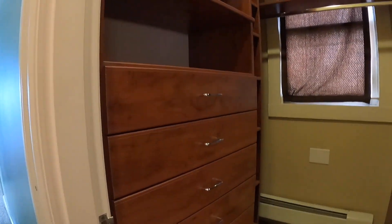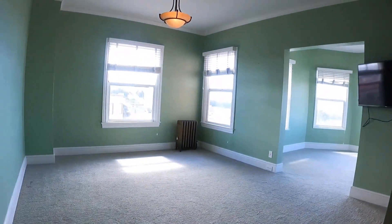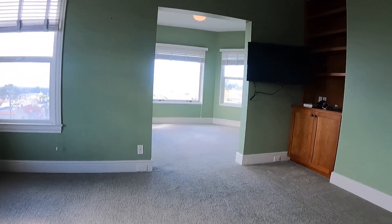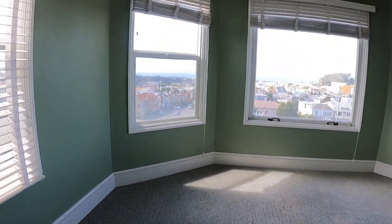Now this is the master bedroom. You have an amazing, very large walk-in closet that goes all the way back. You have two rooms here. The owners have left the TV here for your use. Lots of windows. You have a bonus room here that would make a fantastic reading room with amazing views and lots of windows.